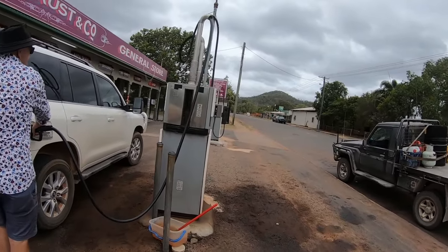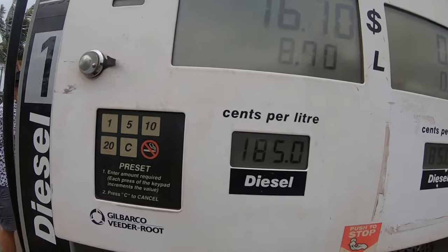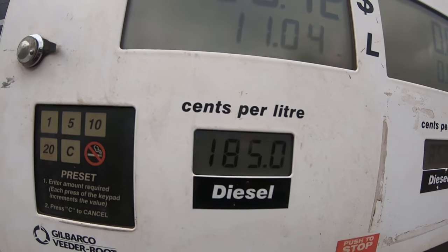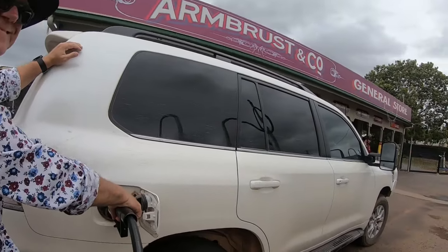How much is the diesel here in Coen? Let's have a look — $1.85. That might cost us a bit.